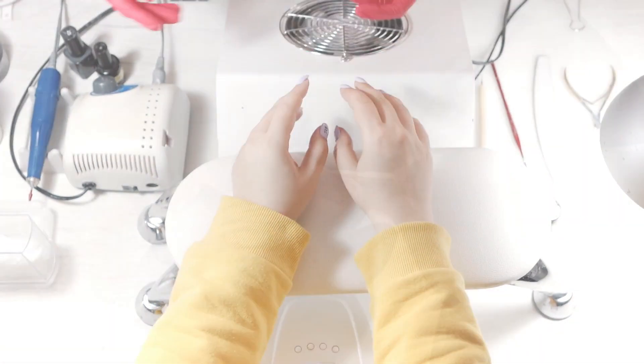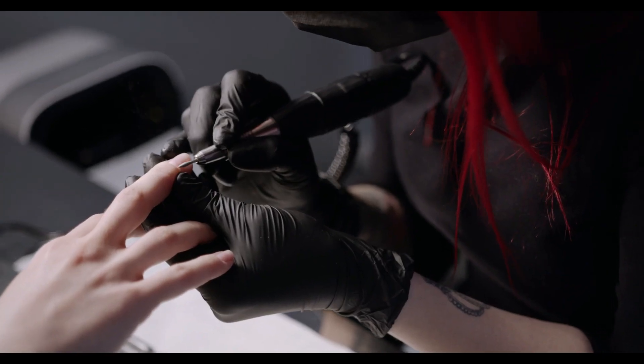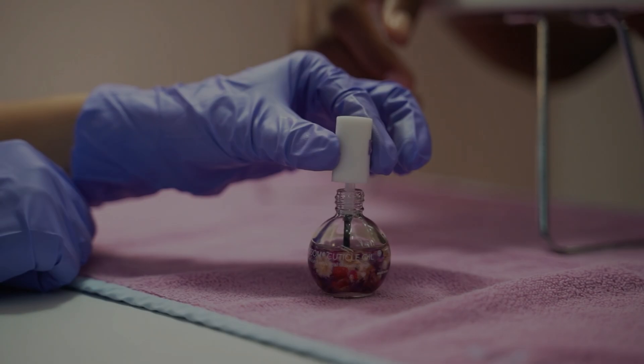Avoid harsh chemicals and tools. When doing chores or working with chemicals, be sure to wear gloves to protect your nails. And when filing your nails, use a gentle, high-quality file and avoid using metal tools.